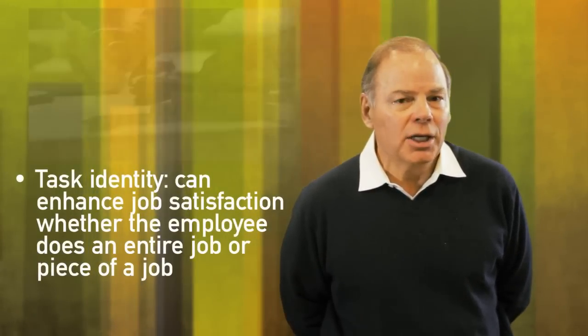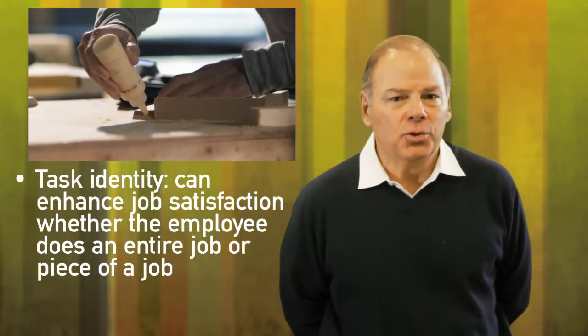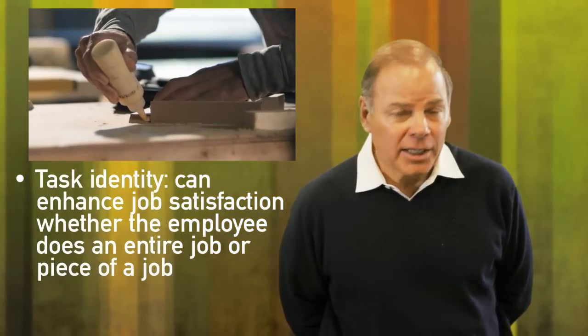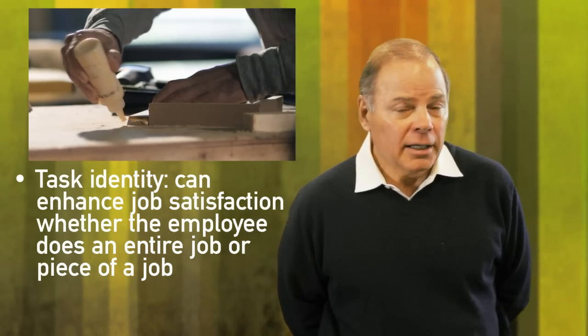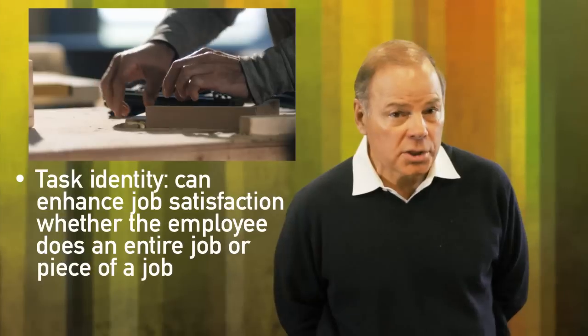Task identity means you get to do a whole piece of work. If you were assembling an appliance, you'd be doing it — putting it together from the back brackets to the front panel. And that counts for a lot. We know that jobs with those characteristics are the most motivating jobs in our economy.